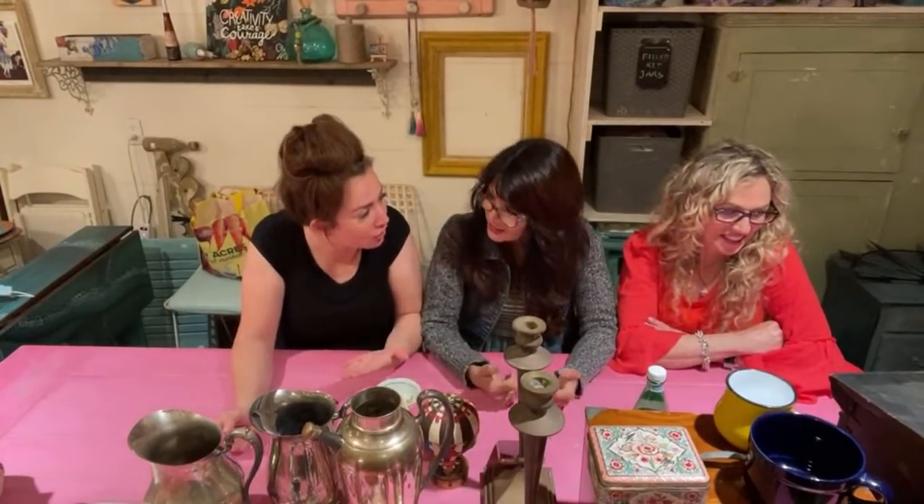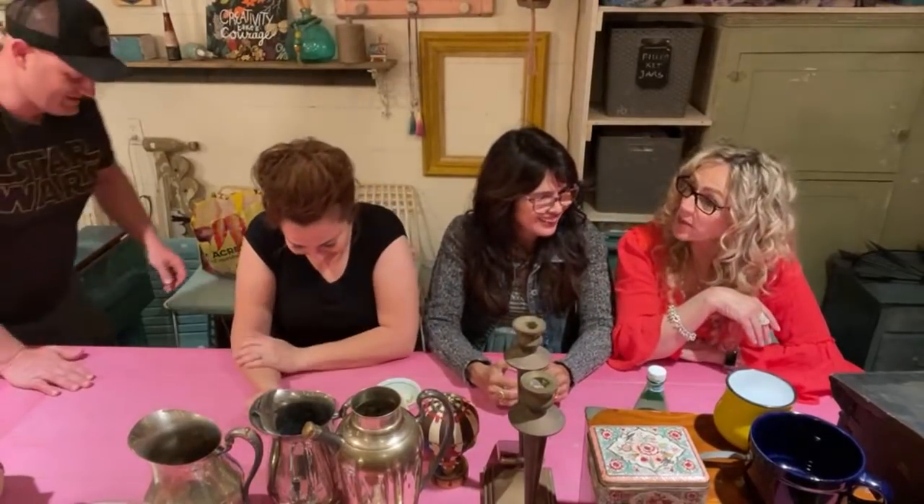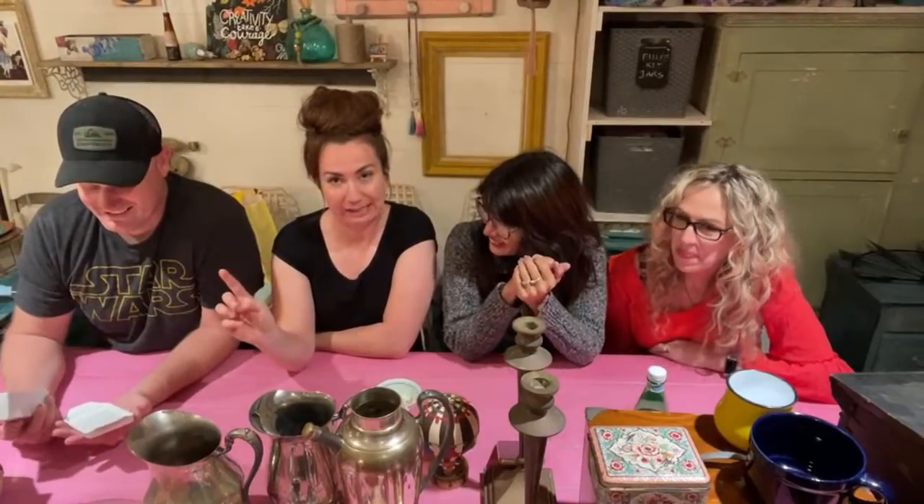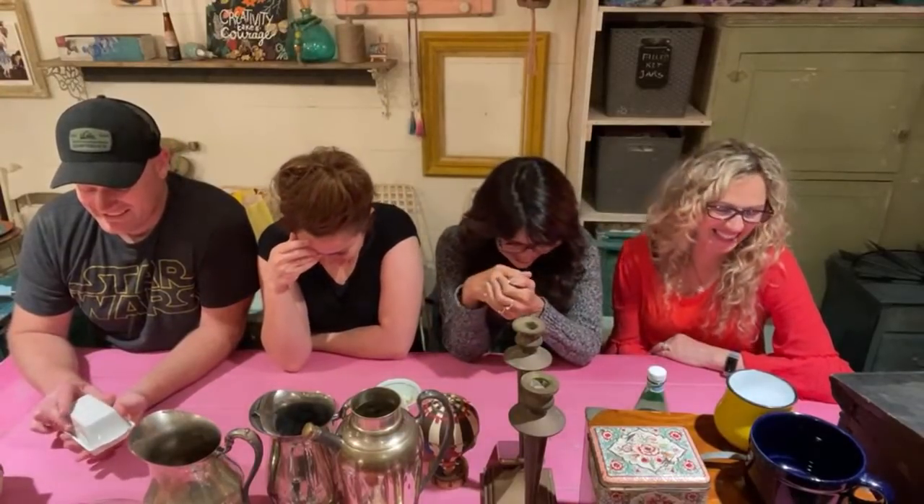Dion says she walks into the thrift store and asks to speak with the manager. She's like, 'Listen, this is broken, I'm going to fix it, but I know you brought this item in for free so I'm going to need to negotiate.' Is this ironstone? No, it's ceramic — but it's cute.